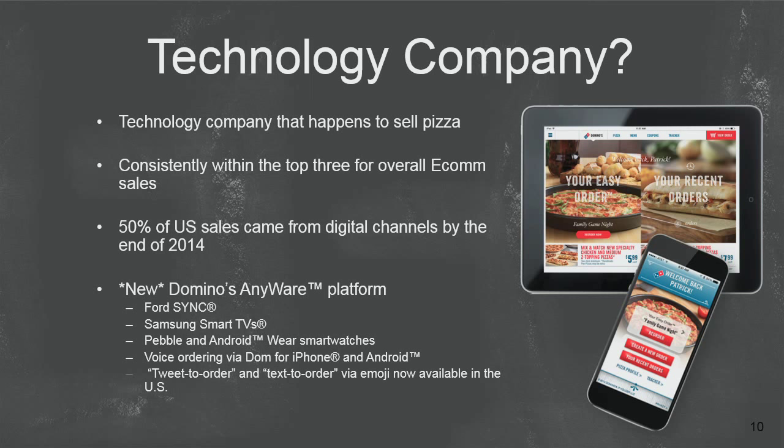Interesting fact: when I first came in to Domino's, I did not know that Domino's is always within the top three in e-commerce sales. The big two are obviously Apple and Amazon, but we're up there with them. At the end of last year, we surpassed 50% of our sales coming from digital channels — we hit that right at the end of the year to meet our goal. We also have the new Domino's Anywhere platform, with Ford Sync integration, Samsung Smart TV integration, and the big one: voice ordering via Dom on iPhone and Android — we were first to market globally for voice recognition ordering. We also have tweet-to-order and text-to-order, which just came out recently.